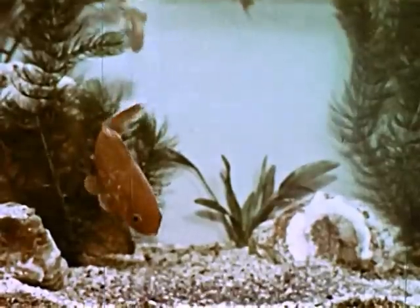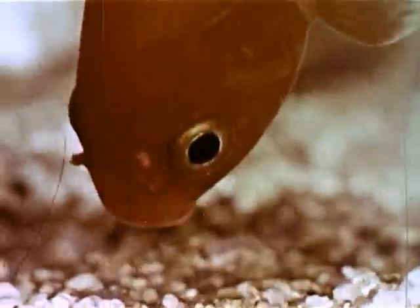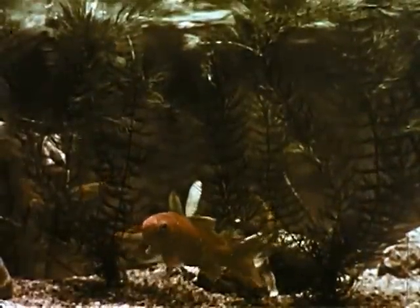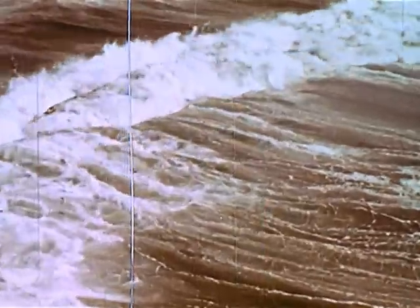There are other wonders to be found in an aquarium — wonders among both plants and animals. For an aquarium no larger than this one is truly one of nature's wonderlands. By seeing some of the things that live here, we are better able to understand more about the many strange things that live in the great bodies of water which are all around us.